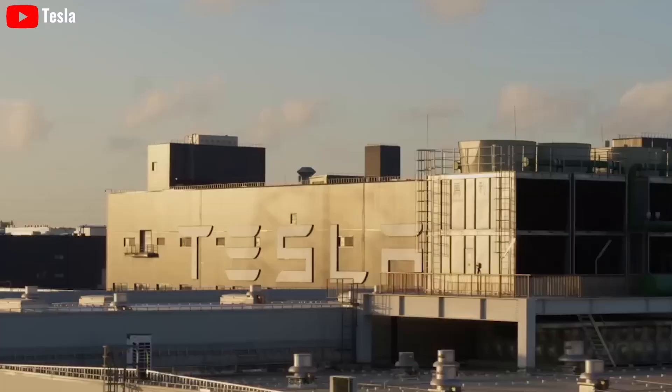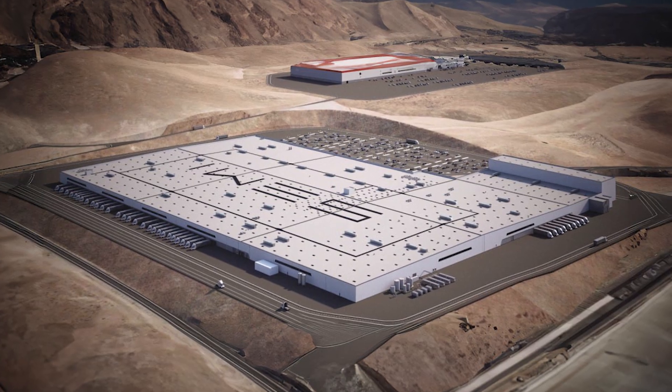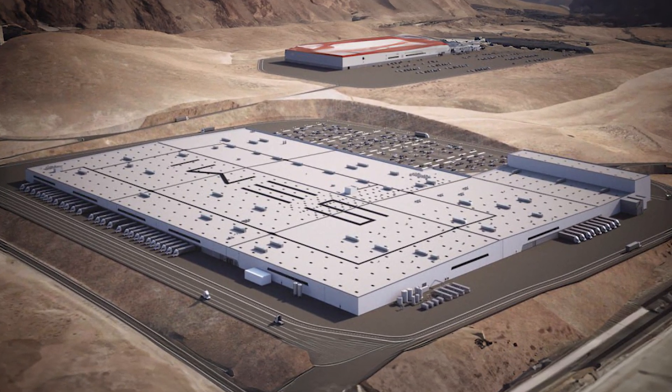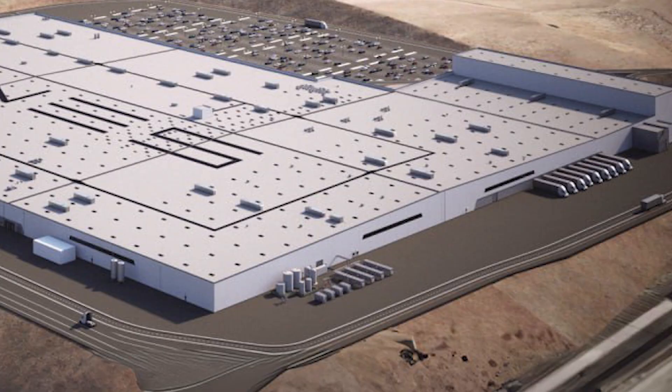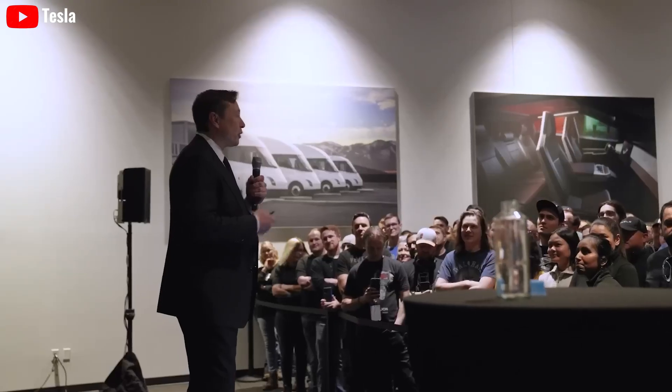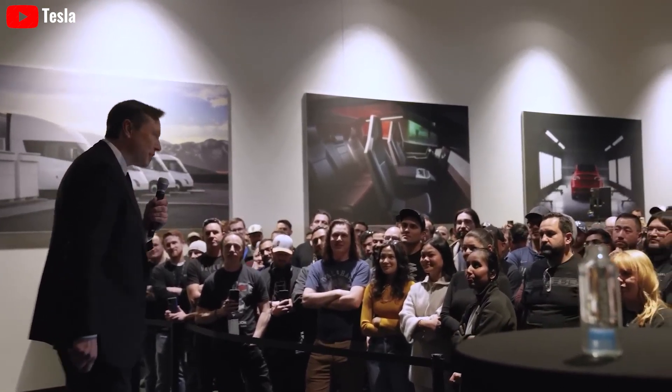Semi program lead Dan Priestley revealed the progress of the Semi factory at Gigafactory Nevada, showcasing the final rendering with Semi on top and many Semi docking bays lining the outside of the facility. The facility will be completed by year-end, with over 500,000 Tesla Semis produced concurrently.